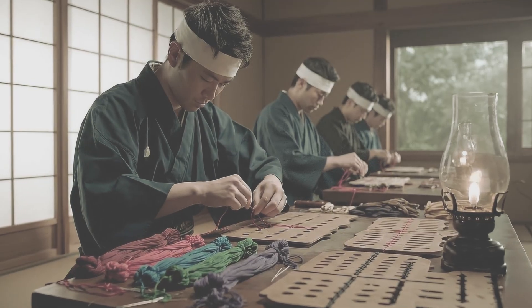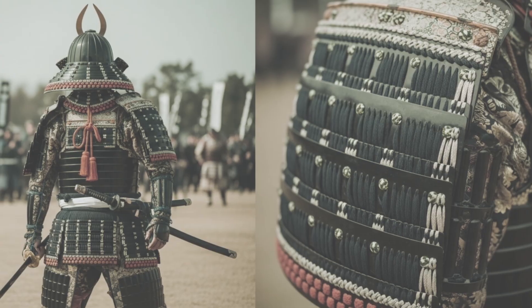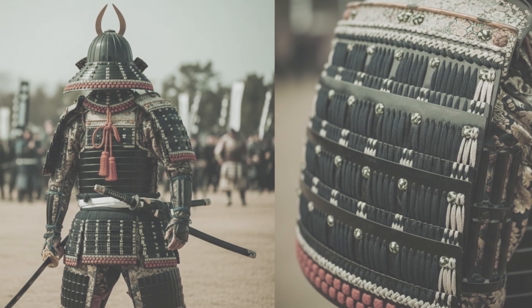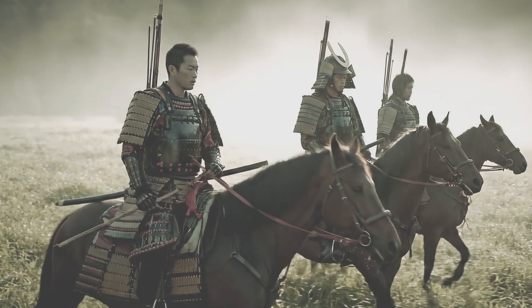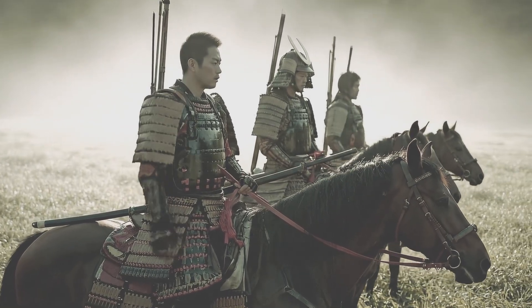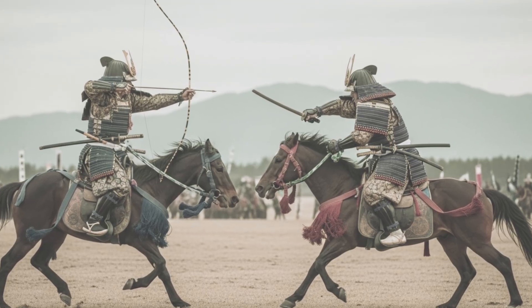The scales were pierced and laced together with silk in a process called odoshi. From afar, it looked like decoration. Up close, it was structure, binding every scale into a living fabric. The o-yoroi was the armor of mounted archers — boxy, heavy, with massive shoulder guards, sode, and a skirted cuirass. It gave formidable protection but limited movement. Perfect for horseback duels.